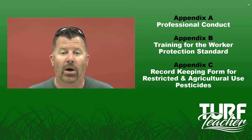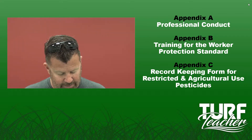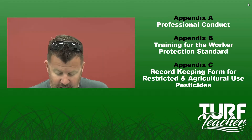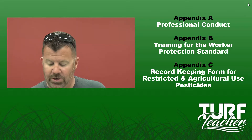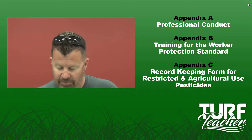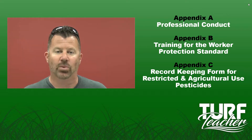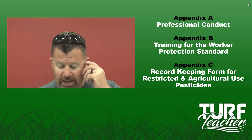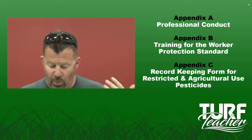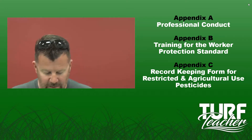Early entry refers to people who will enter the treated area before the REI expires, usually within the first four hours of an application. Handler training consists of complete training plus six additional topics that emphasize health hazards and concerns. Early entry worker training consists of the complete training program with additional instruction on labeling health hazards, first aid, and the proper use of PPE. There are training resources available for this. Workers and handlers must be retrained every five years, and we have to keep a record on file of when these training dates happen for each person.